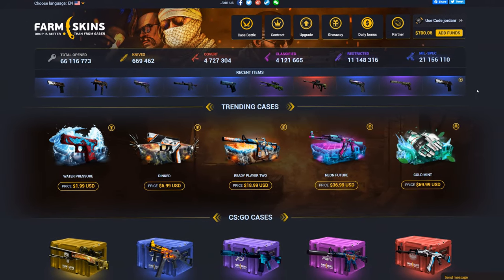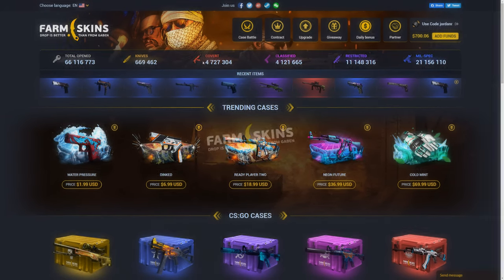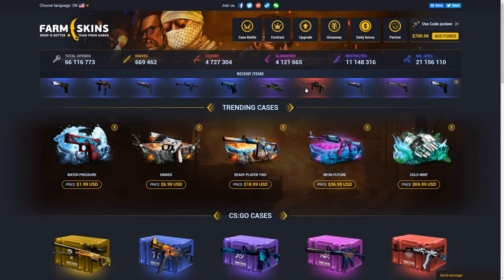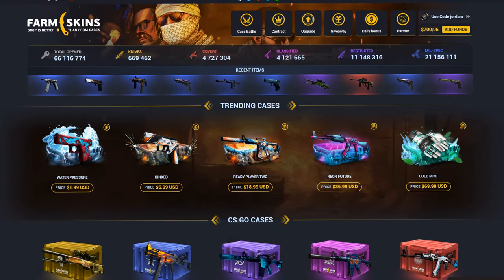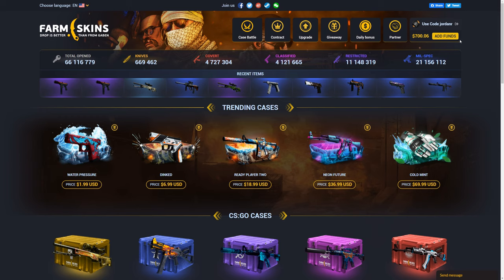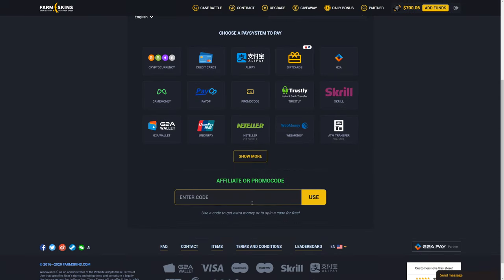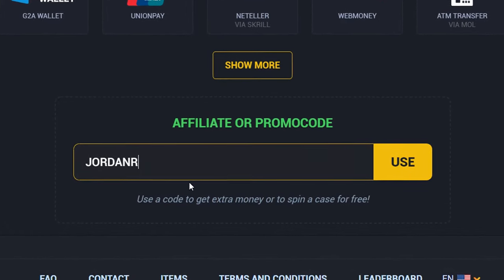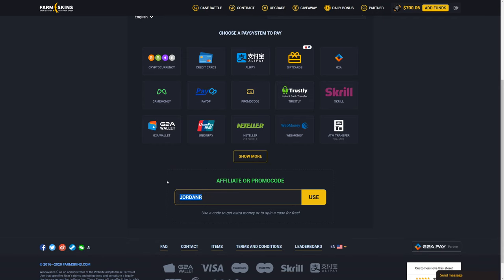Hey guys, Jordan here and welcome back to another video. Today we're back here on farmskins.com. I made a video on here a few months ago, checking it out, seeing if it was legit and stuff, but this time we're actually doing a sponsored video — they gave me $700 to play on the site with. Before this video starts, if you guys are going to use farmskins, click add funds and then scroll down and type in code Jordan R in the affiliate promo code box. That will give you guys some free balance to try out the site with.